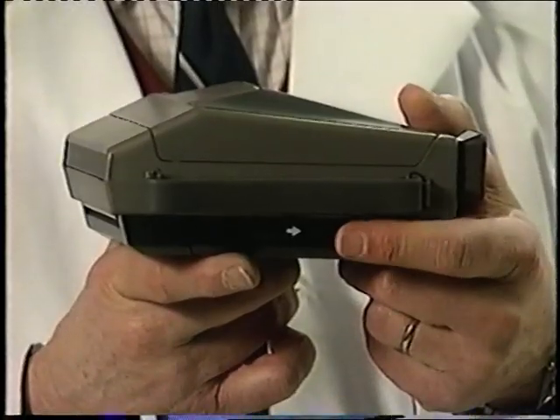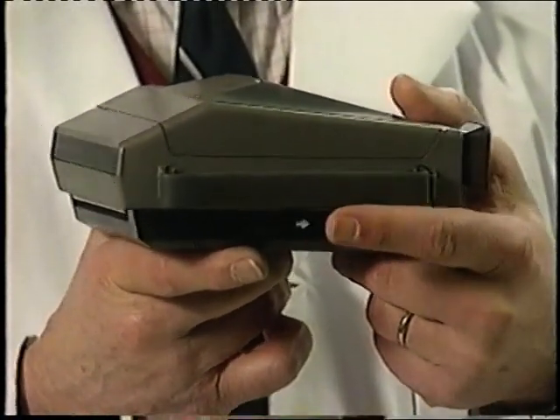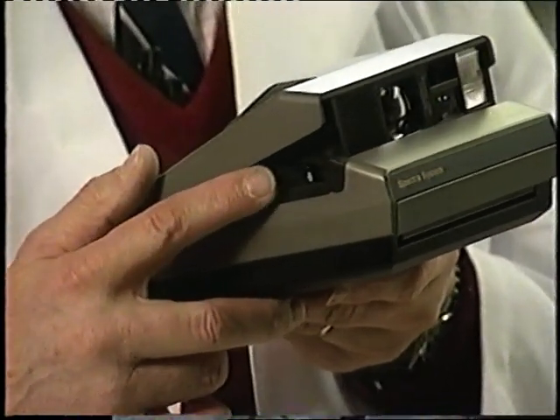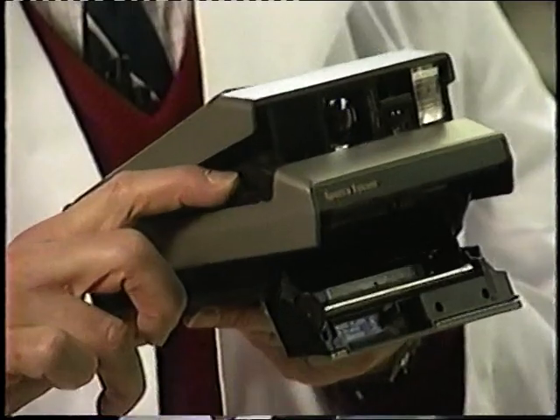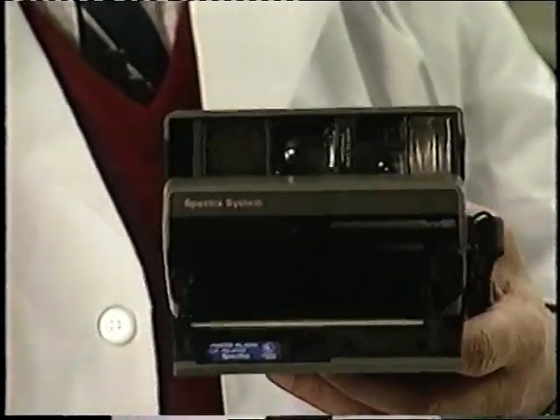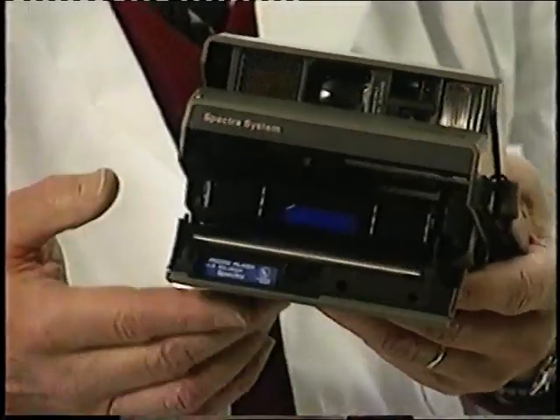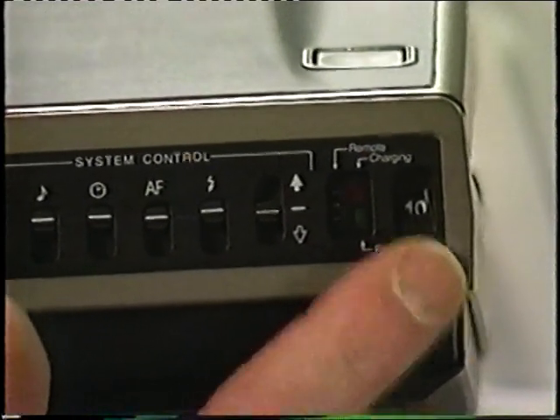To open the camera, push down on the release latch located here on the side. You must use this release latch when opening and closing the camera. To load the film, push the film door release button here and the film door will open. Hold the film pack by the edges and slide it all the way into the camera. Close the door and a protective slide ejects — throw this away. Now you'll see the number 10 in the picture window, meaning you'll have 10 photos to shoot.